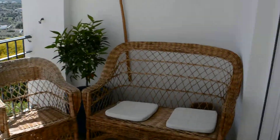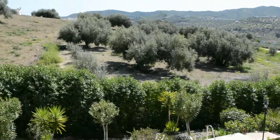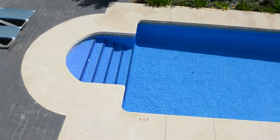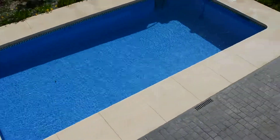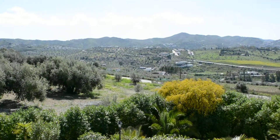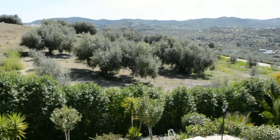The patio doors off the master bedroom give you a south-facing view overlooking the pool, which is an 8x4 internal pool. There is also a secure garage space and a very large storeroom, both of which are on the title deeds.